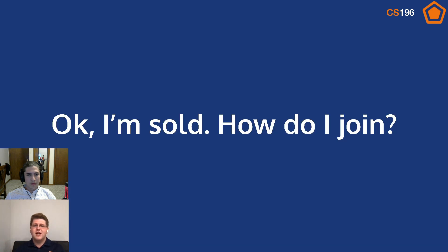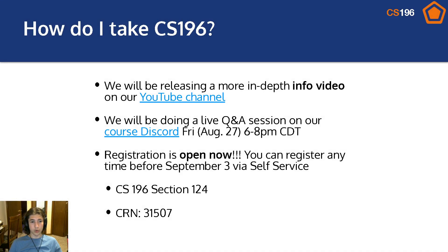If you want to join, how do you join? Quick transition for this last slide — our information has been updated, so we needed to re-record this last part. We'll be releasing a more in-depth video on our YouTube channel covering how the course is structured, how the course is graded, and other information like that. We'll be doing a live Q&A session on the course Discord on Friday, August 27th, from 6 to 8 p.m. if you have any questions. The course Discord is also where this class is run, and if you're planning to take part in CS196, we really encourage you to join that as soon as possible.